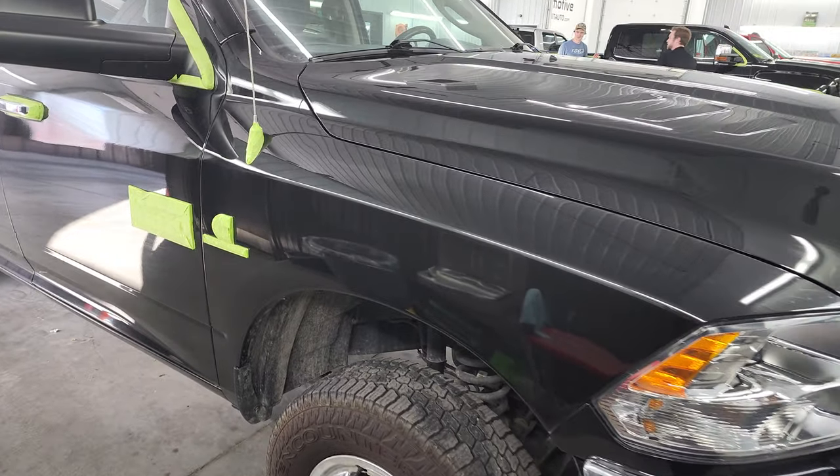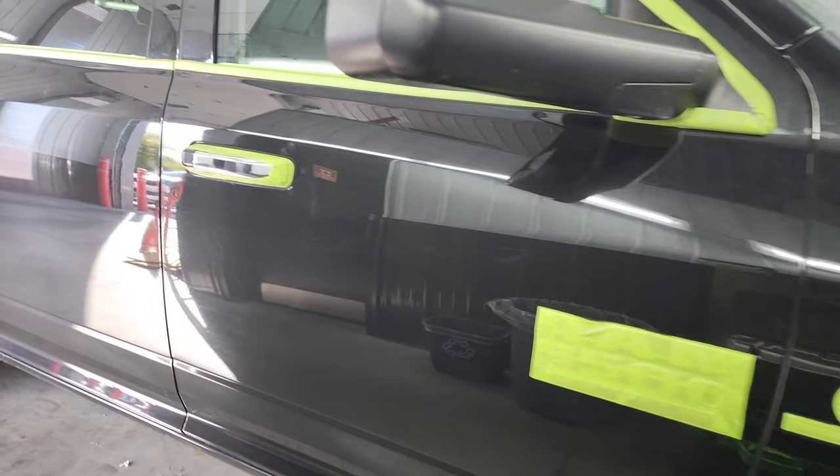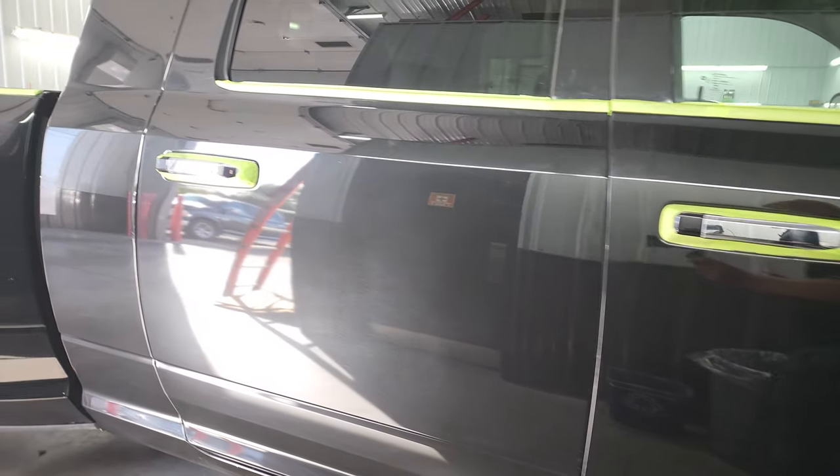This is Brett and this is stock number 13251Z. I'm here at Summit Automotive and just doing a quick walk around of this truck.